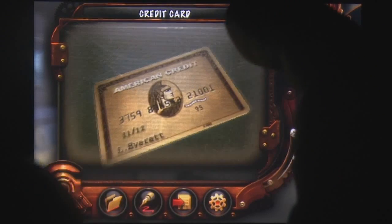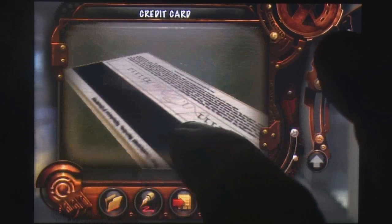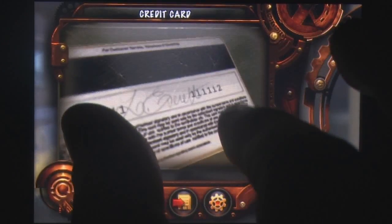If you missed out on the first in the series, or if it's just been too long for you to remember, a handy introduction will get you back up to speed, summarising the strange situation that Lewis Everett, a simple antiques dealer, has been left in.